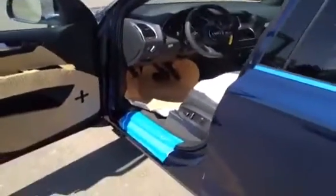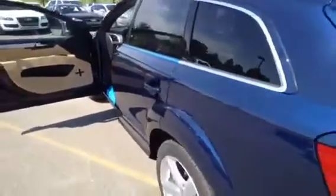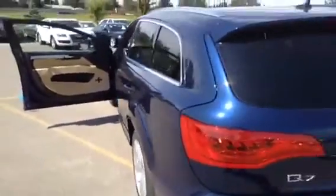This Q7 comes with adaptive air suspension because it's an S-Line titanium sport package. It has a panoramic sunroof with dark tinted glass.